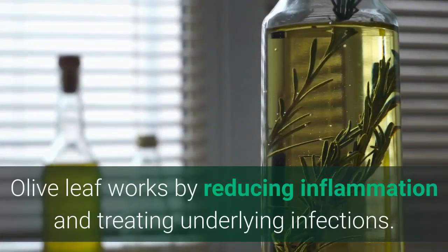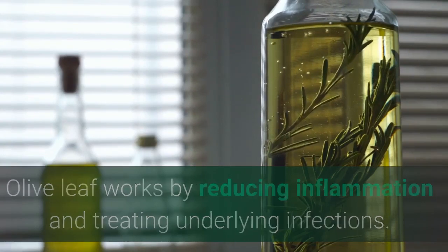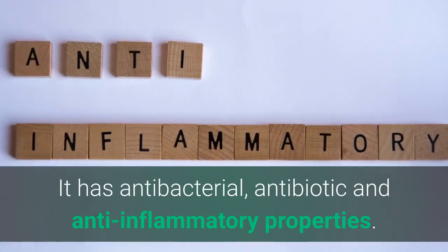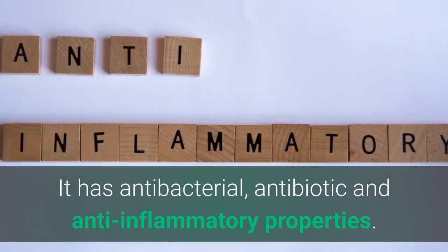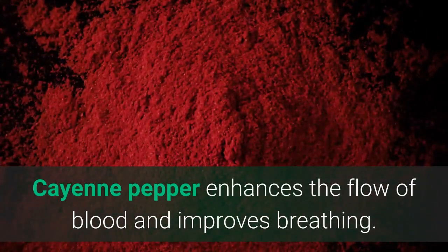Olive leaves work well. They work by reducing inflammation and treating the underlying infections. Olive leaves have antibacterial, antibiotic, and anti-inflammatory properties in them. Cayenne pepper enhances the flow of blood and improves breathing.